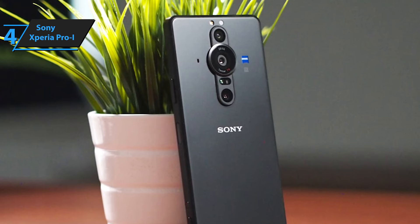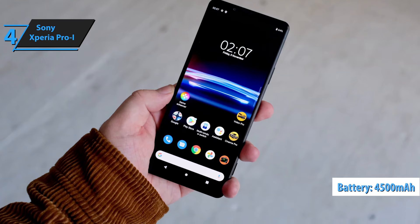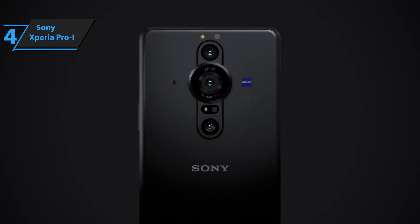This device also includes a 4500mAh battery with 30W fast charging, capable of reaching 50% charge in just 30 minutes.